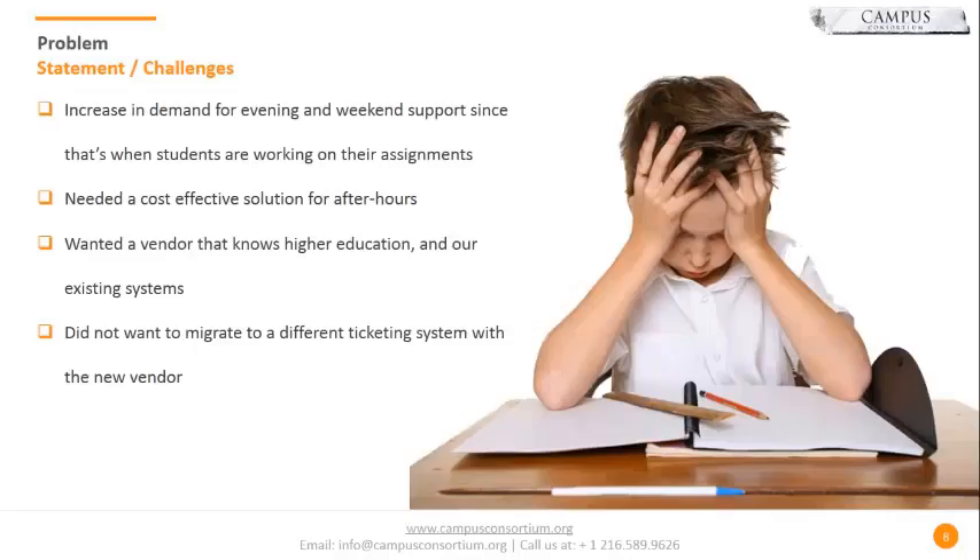Some of the challenges we were presented with — especially with a diverse group of students, a lot of non-traditional students, evening students, and online students — even our traditional students are working on their assignments outside of normal business hours. There was an increase in demand for evening and weekend support. With two full-time employees at our IT support center, we couldn't really justify splitting their shifts to do 24/7 coverage. That's kind of when we saw the grant from Campus Consortium and decided to go that direction to see what it could do for us.